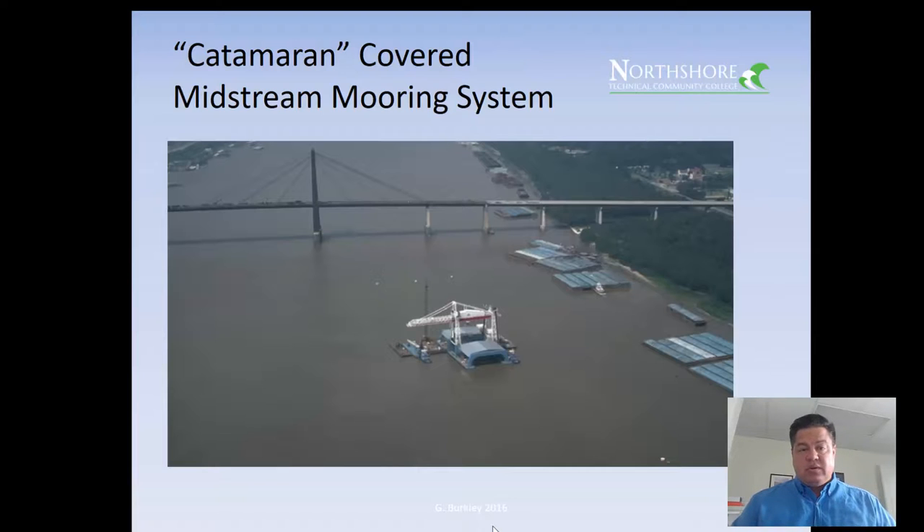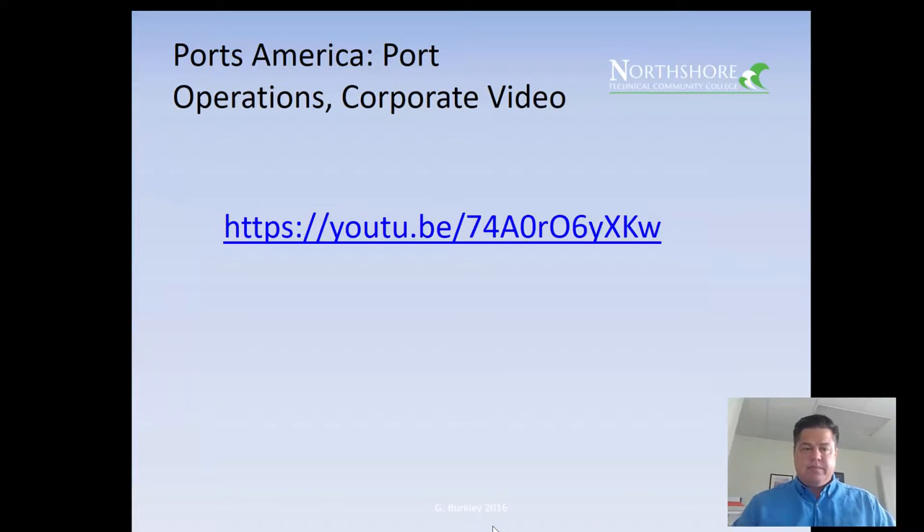Here's one of the big ones — a catamaran mooring system near the Luling Bridge. Notice how that giant crane was installed on floating barges out in the river, and a ship could be pulled up underneath it and discharged. These are the kinds of operations that are unique to the Mississippi River, and it's fascinating work. There's a lot of activity around these systems. Here's a short video I'd like to show you.